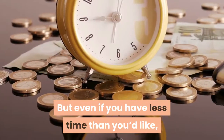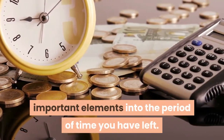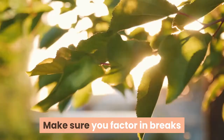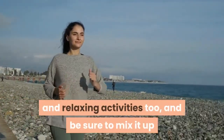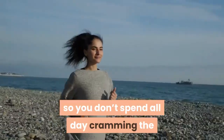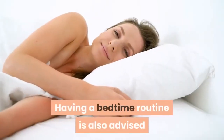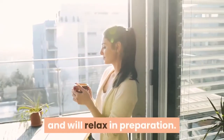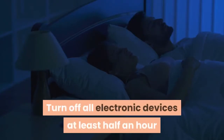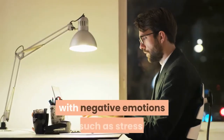But even if you have less time than you'd like, creating a timetable will help make sure you fit the most important elements into the period of time you have left. Make sure you factor in breaks and relaxing activities too, and mix it up so you don't spend all day cramming the same subject — you'll just get bored. Having a bedtime routine is also advised so that the body knows it is about to go to sleep and will relax in preparation. Turn off all electronic devices at least half an hour before sleeping, and don't try to study from your bed, as you will begin to associate it with negative emotions such as stress.